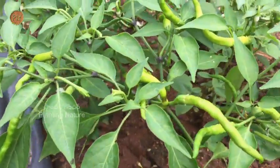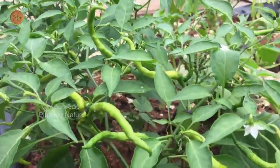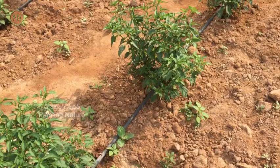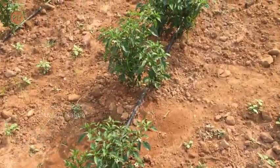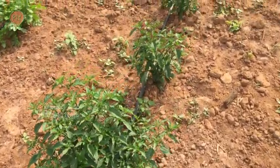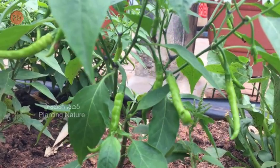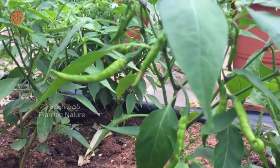Chilli is loaded with vitamin C and beta-carotene, hence it is very good for eyes, skin, and the immune system. It also has vitamin K, which helps in decreasing the risk of osteoporosis and bleeding disorders. The iron and copper content in chilli helps increase red blood cell formation. Chilli also has antibacterial properties, which helps in treating many skin infections.